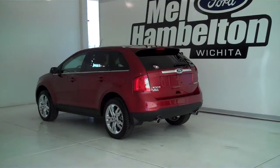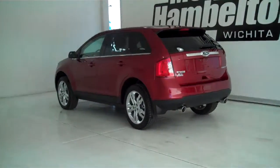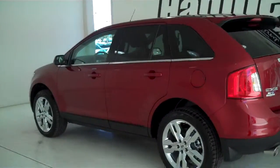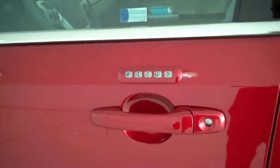133777 is a brand new 2013 Ford Edge Limited. It is ruby red metallic in color, has factory chrome wheels, and has keyless entry on the door.